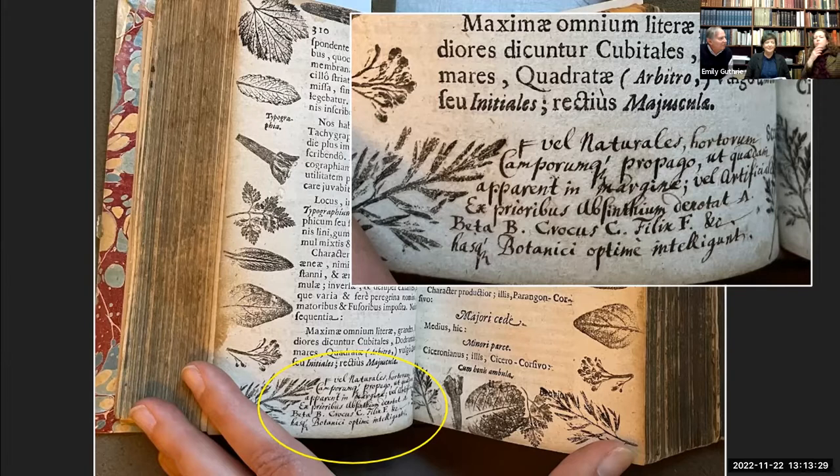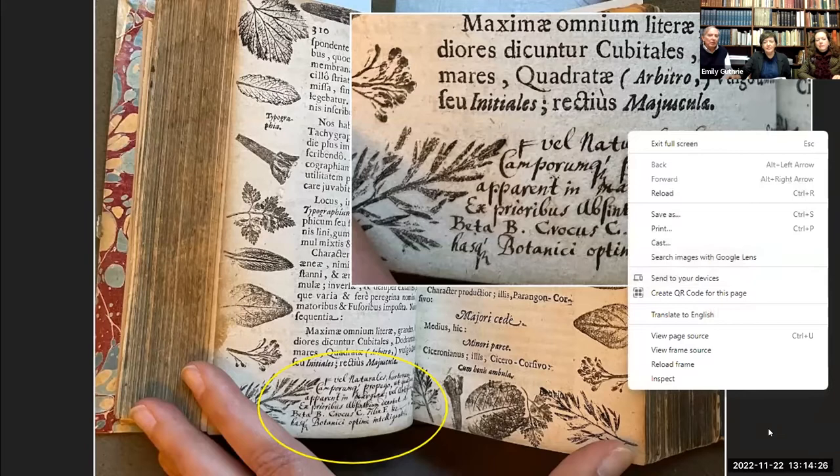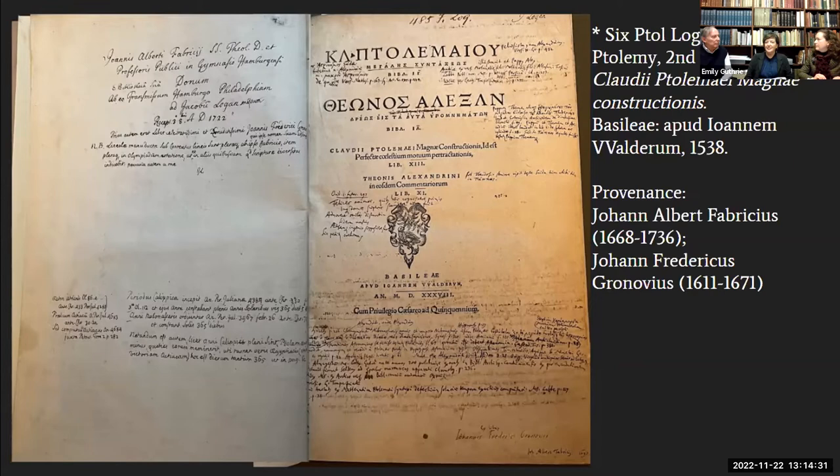Logan bought this book, along with at least four others from Pastorius's sons, around 1720. Logan probably showed it to Brightknoll and Franklin after 1730, which is when they started playing around with leaf printing. The provenance on the next book shown is at least three individuals deep — its three past owners being James Logan, Johan Albert Fabricius, and Johan Fredericus Grinovius.